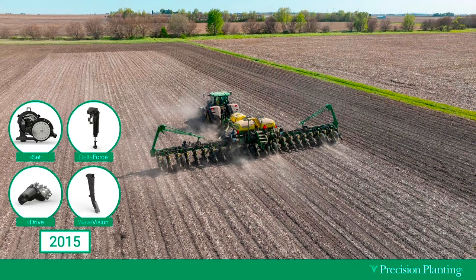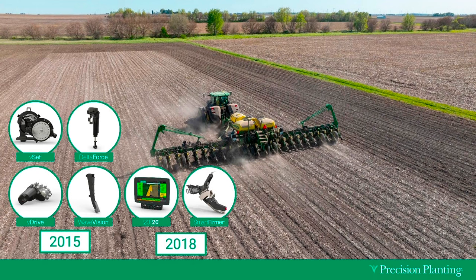Over the years, we have had these building blocks to implement new technology on our operation and spread out the investment over time to get the latest technology. In 2015, we brought V-Set, V-Drive, Delta Force, and WaveVision onto the planter. Then in 2018, that's when we brought the Gen 3 into the cab and brought SmartFirmer in — all those amazing things that SmartFirmer can tell us, plus the Gen 3 to give us visibility in the cab that we hadn't had before. Those were amazing improvements on our farm.